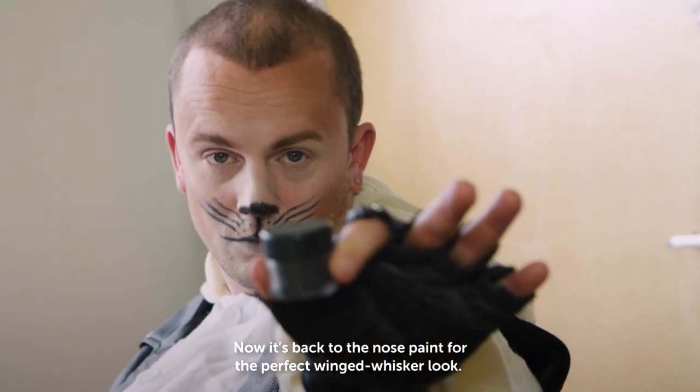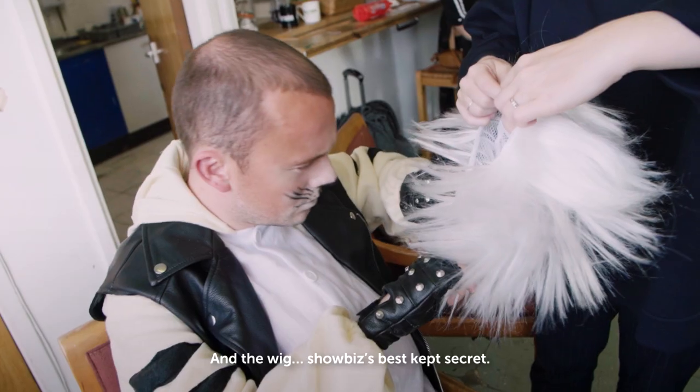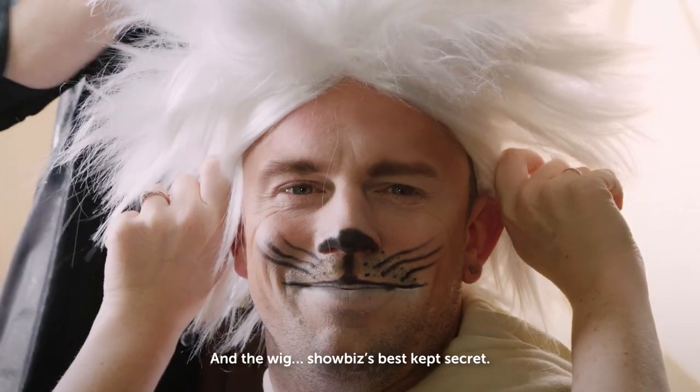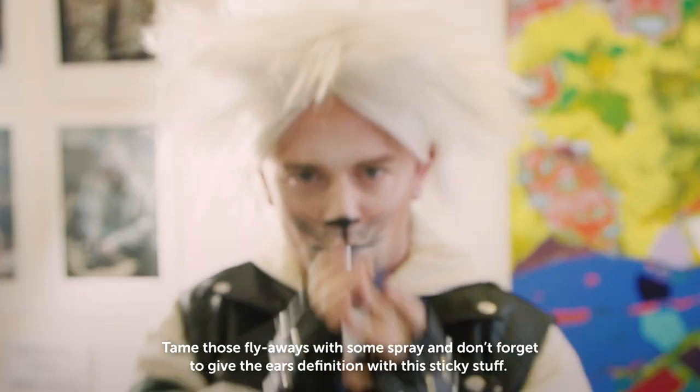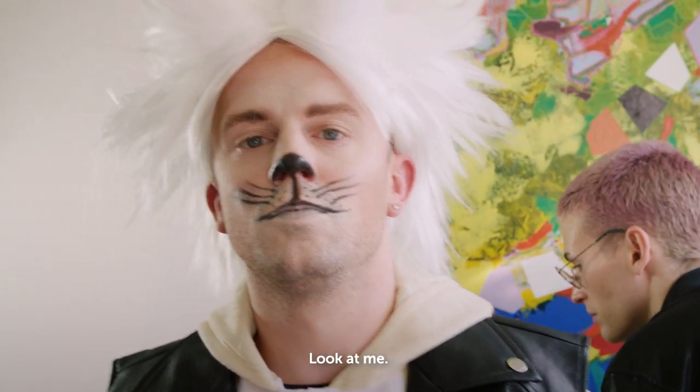Now it's back to the nose paint for the perfect winged whisker look. And the wig — showbiz's best kept secret. Tame those flyaways with some spray and don't forget to give the ears definition with this sticky stuff. Look at me.